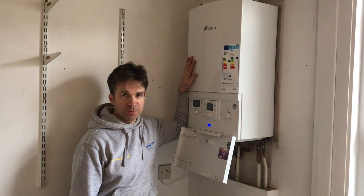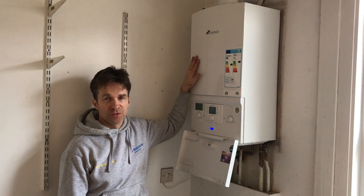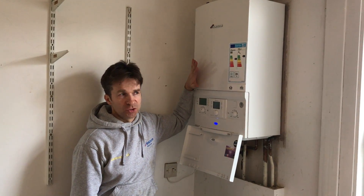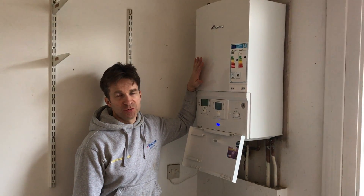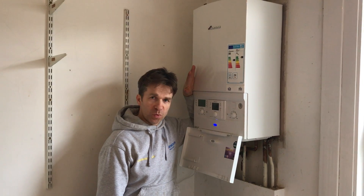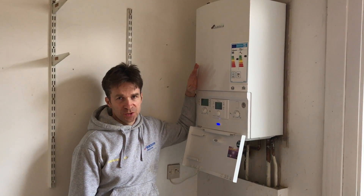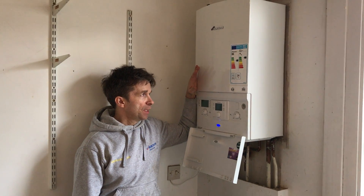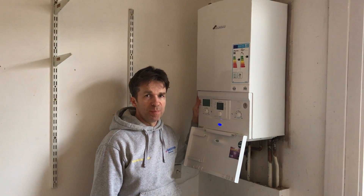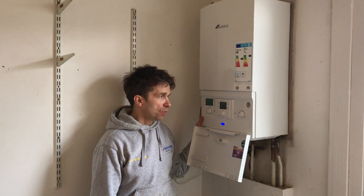This is a very common boiler that we fit. We're accredited installers for Worcester. This is the Worcester Bosch 25 SI Compact — it's the new compact boiler from Worcester. It has a slightly more efficient and stronger, longer-lasting heat exchanger, and the electrical side is set up more efficiently. It also fits inside a standard kitchen cupboard, hence the name 'Compact'.